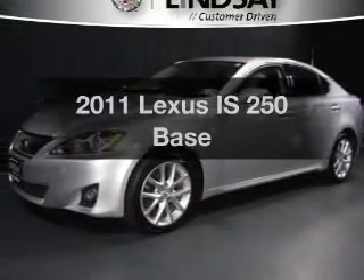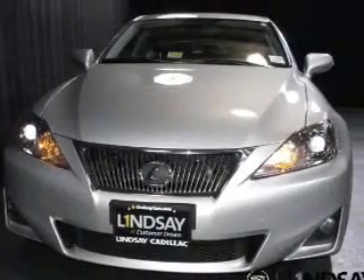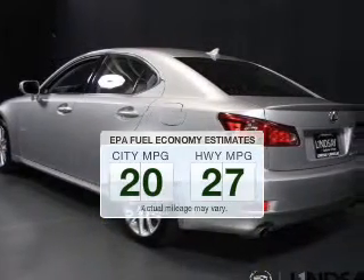Imagine yourself in this 2011 Lexus IS250. If you're looking for a first-rate auto, this one could be yours today. Save your money — make fewer trips to the gas station when driving this fuel-efficient vehicle.